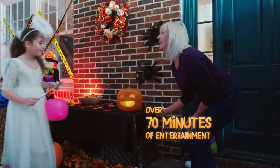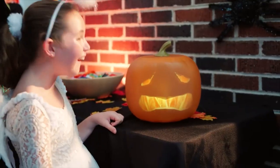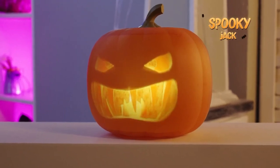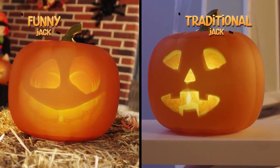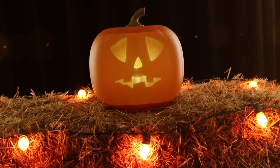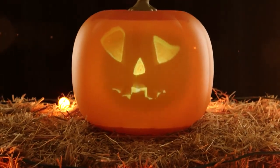With over 70 minutes of fun entertainment, Jack can keep the party going with three lively personalities. Spooky Jack sets the tone for a haunted evening, while funny or traditional Jack keeps your spirits high and your littles laughing. Don't eat too much candy, or you'll end up with a smile like mine.